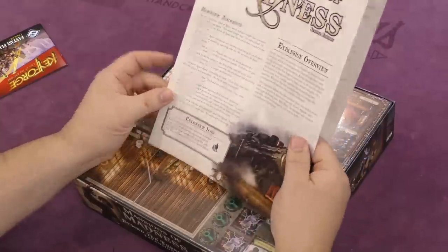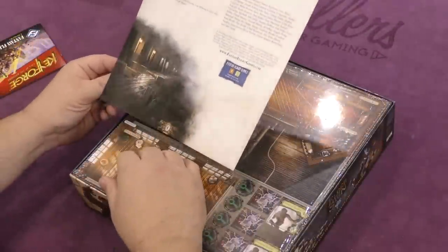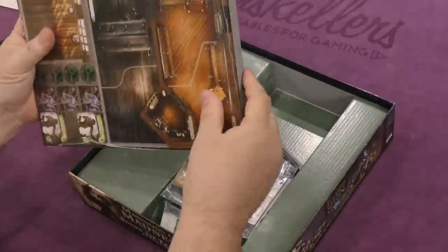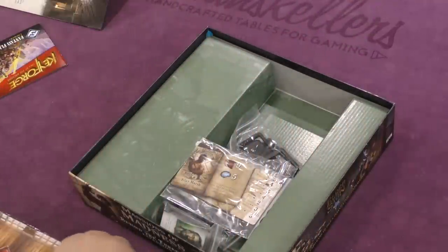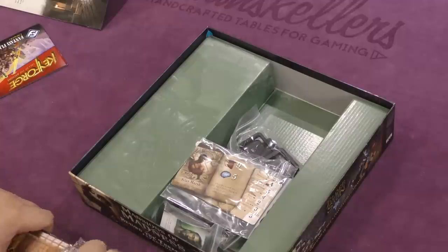We have a Mansions of Madness expansion overview, the artwork is good of course, and then we have a whole bunch of stuff that is shrink-wrapped, so let's get that open.